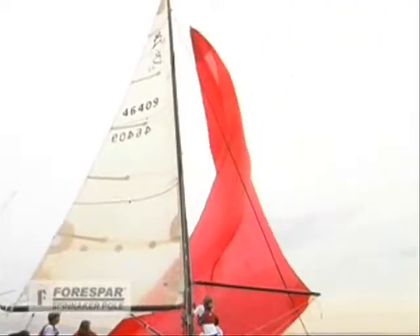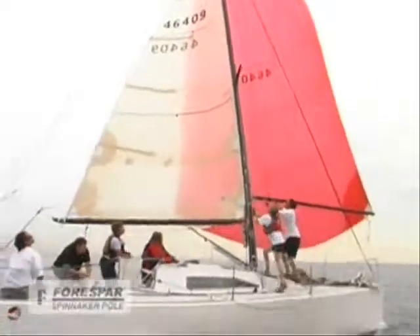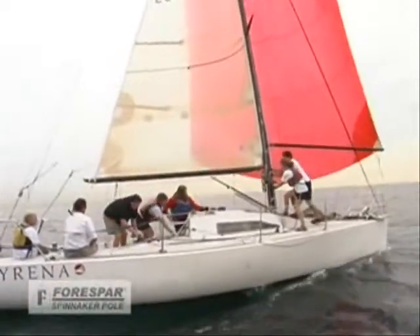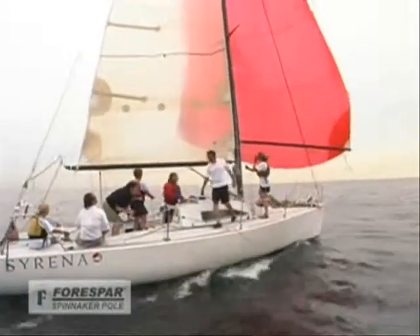Kate then jumps the spinnaker at the mast while Katherine tails the hoist in the cockpit. When the sail is fully hoisted, the bowman yells "made," and the trimmer sheets the sail to catch the wind.